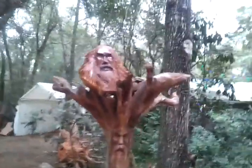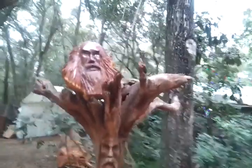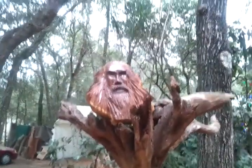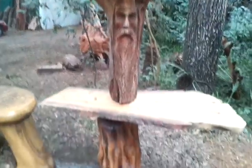Well, here we are at the first ever recording, open house of Sam Knowles, Chainsaw Artist, and I'm going to give a little preview tour of everything we got before people get here and it all gets too crowded to show anything.